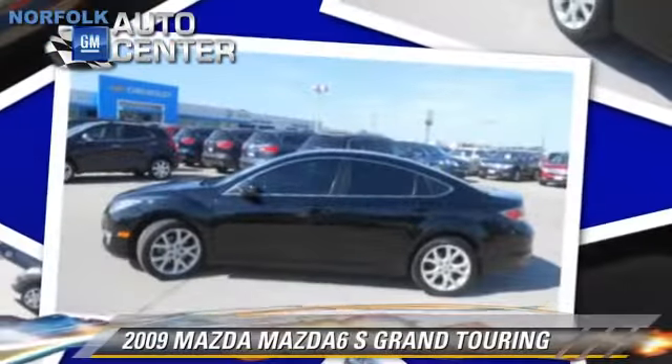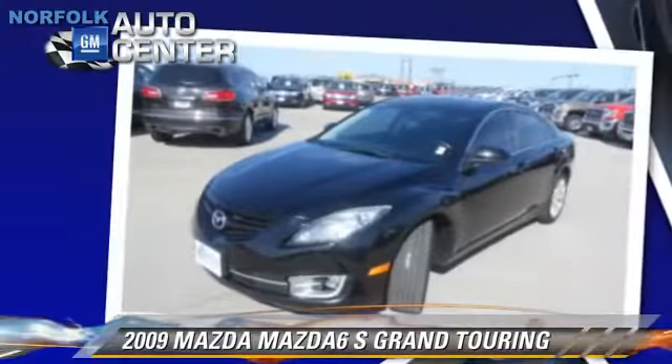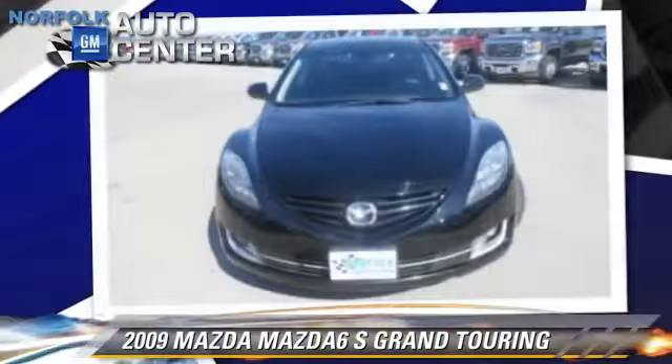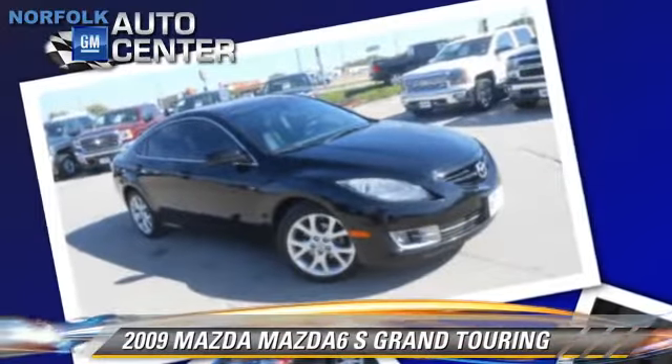The 2009 Mazda 6S Grand Touring. This vehicle, with fewer than 70,000 miles on the odometer, is well equipped. This Mazda features keyless entry, heated power mirrors, and leather seats.